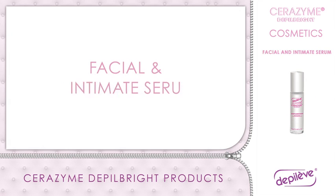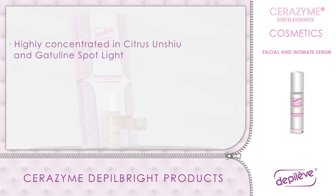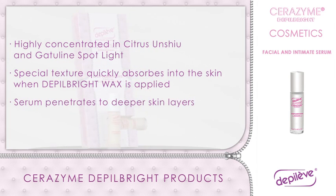Facial and Intimate Serum: highly concentrated in citrus yuzu peel extract, Japanese mandarin, and vegetal Gatiline Spotlight, with a special texture that quickly absorbs into the skin. When the warm Depo Bright Wax is applied, the serum penetrates to deeper skin layers.